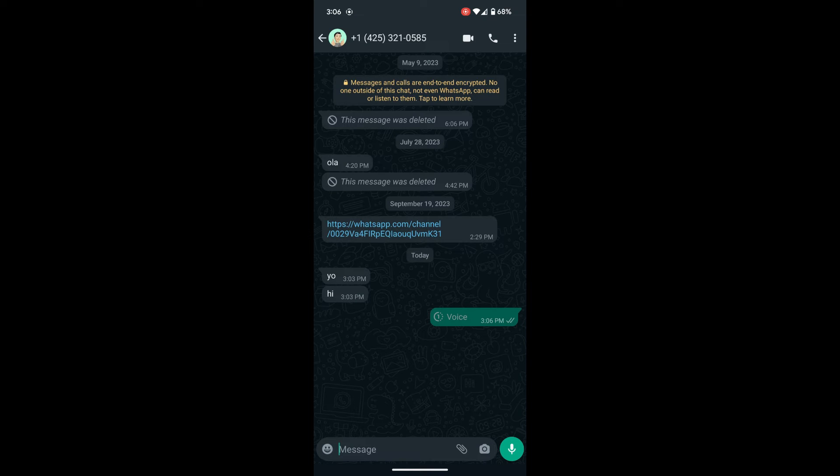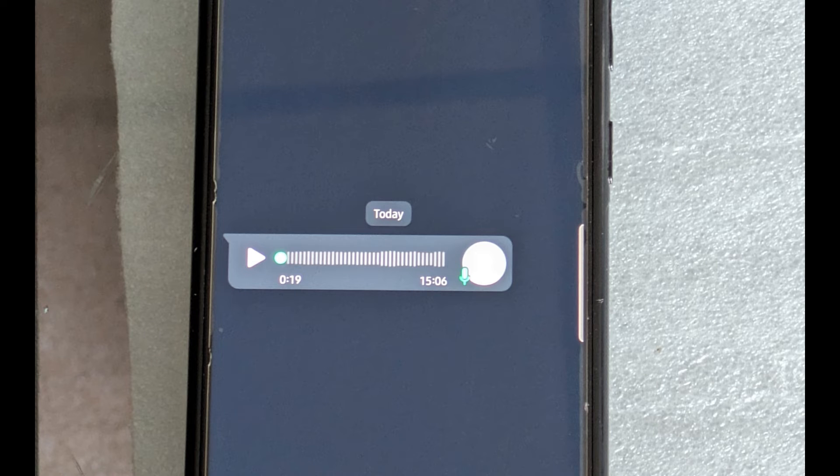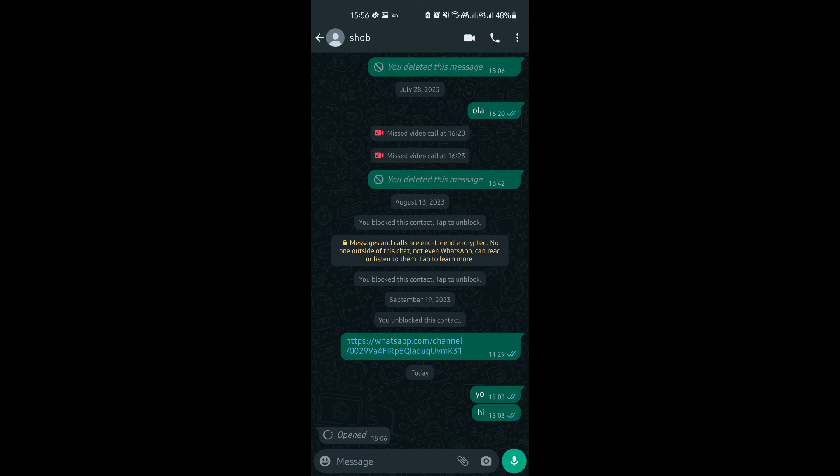On the receiver side, it will look something like this. It will open in a separate page which is protected and the end user can't screenshot it. When the user has played the voice message, it will self-destruct.